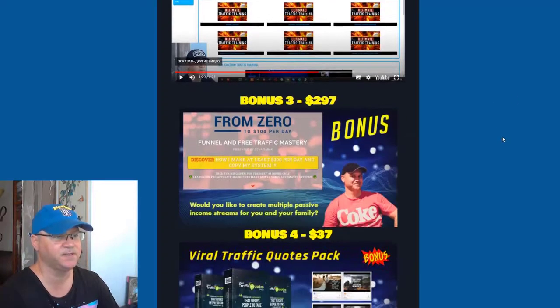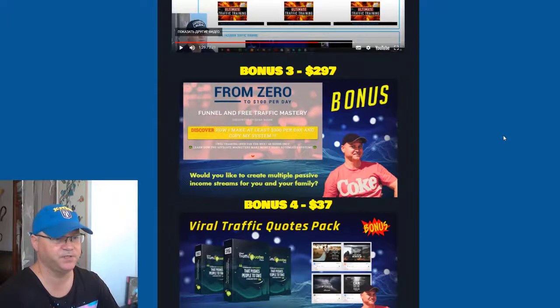The next step is the funnel. You need to have your own automated sales funnel to start making sales, and most importantly you need a funnel that creates multiple passive income streams on autopilot. This is why I created a funnel called 'From Zero to Hundred Bucks Per Day,' and I give this funnel to all my solo ad buyers, so you'll get access to it as well.